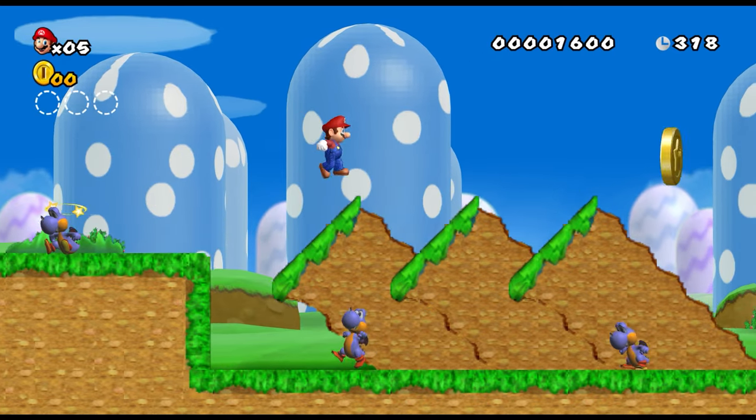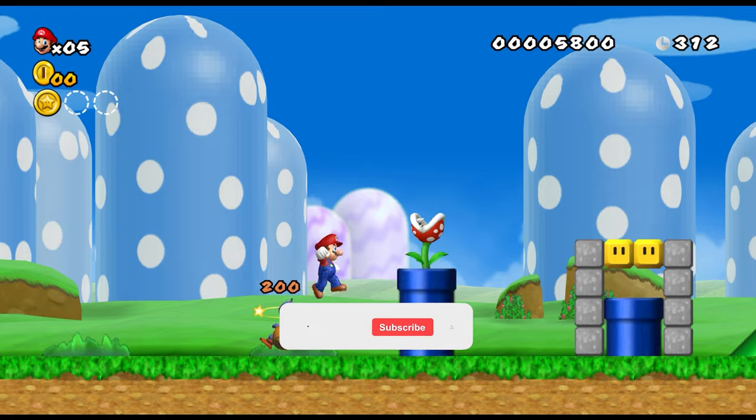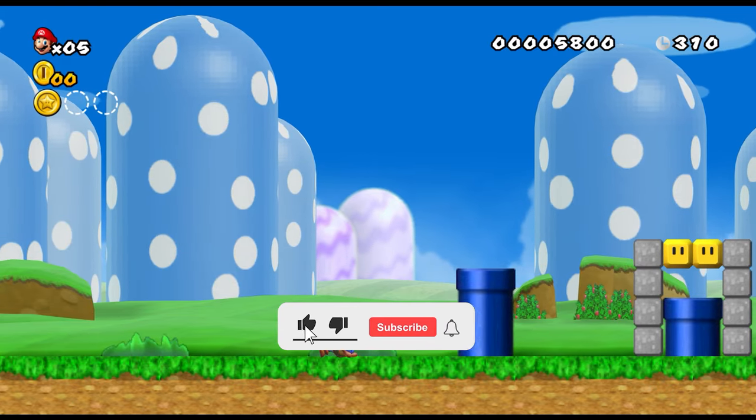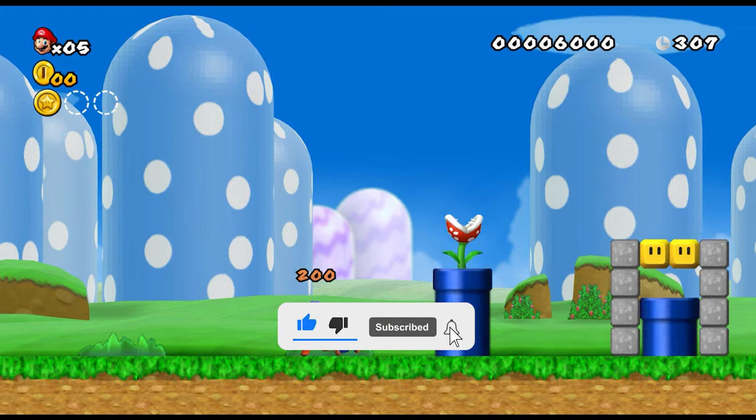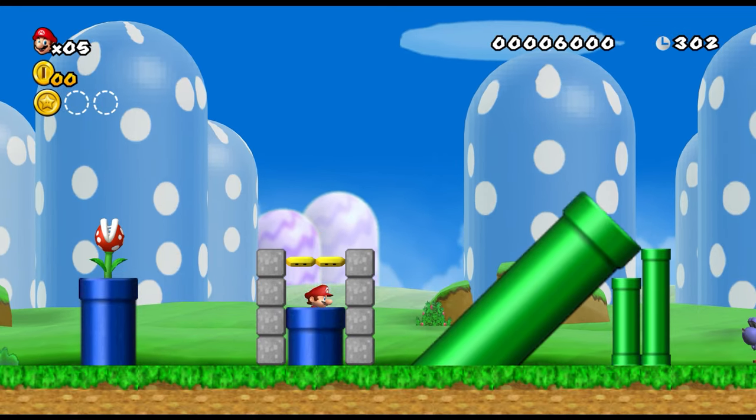But before we dive into handhelds, if you're enjoying the information in this video, please support the creation of this type of content by clicking the like button. And if this is your first time on the channel, don't forget to subscribe to stay up to date with all the latest content.